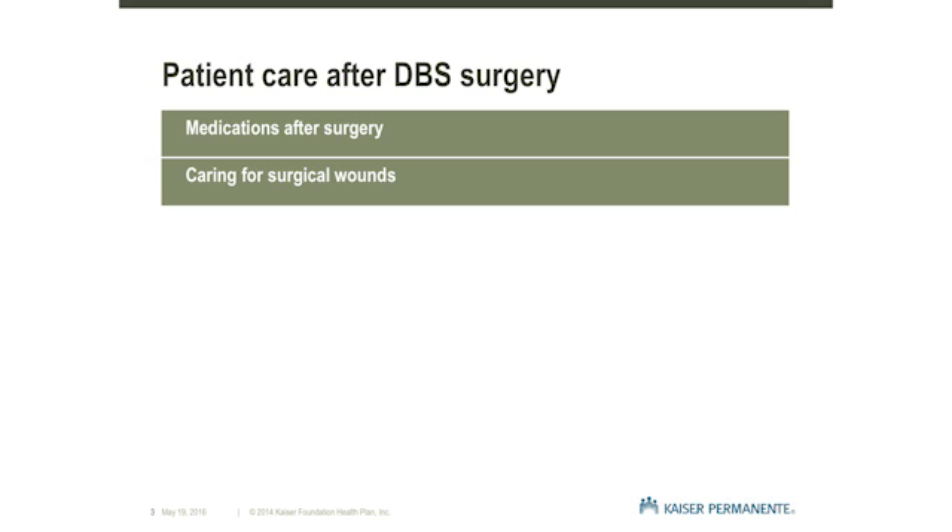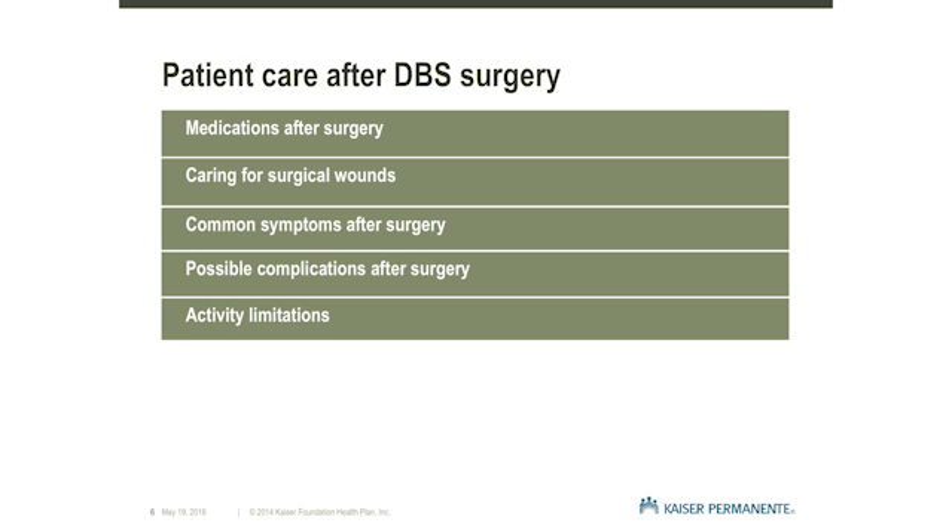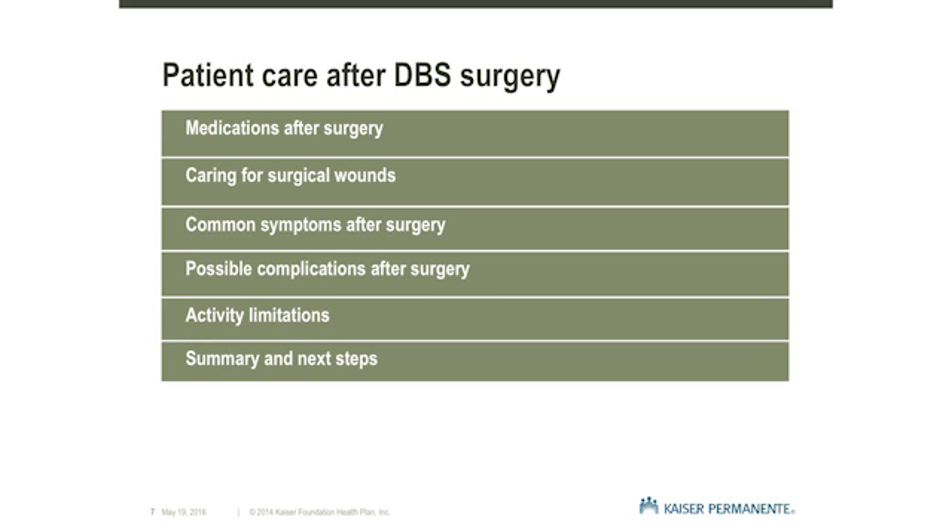It is important that you and your family know how to monitor for common symptoms and serious complications, such as infection, stroke, or seizures, and what to do if they occur. The presentation will end by discussing the level of activity you may have at home and how to maintain the best healing environment as you recover from surgery.